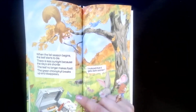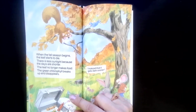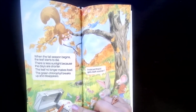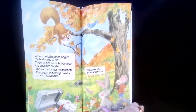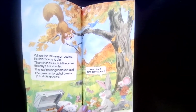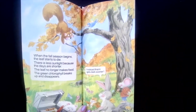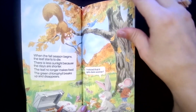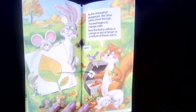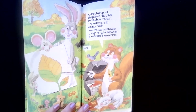When the fall season begins, the leaf starts to die. There is less sunlight because the days are shorter. The leaf no longer makes food, and the green chlorophyll breaks up and disappears. When the weather changes, the leaf can no longer make chlorophyll, so the chlorophyll disappears — and that's when we see the natural colors of the leaves. As the chlorophyll disappears, the other colors show through, and the leaf begins to change to yellow, orange, red, brown, or a mixture of these colors.